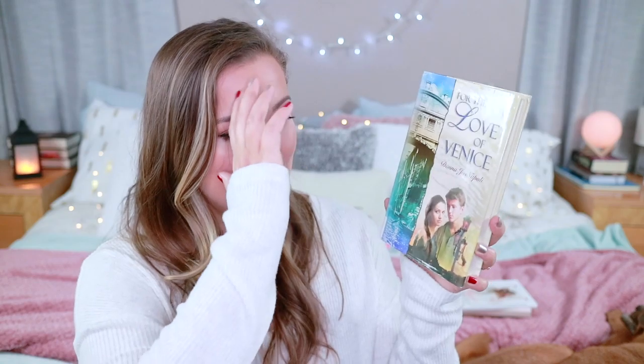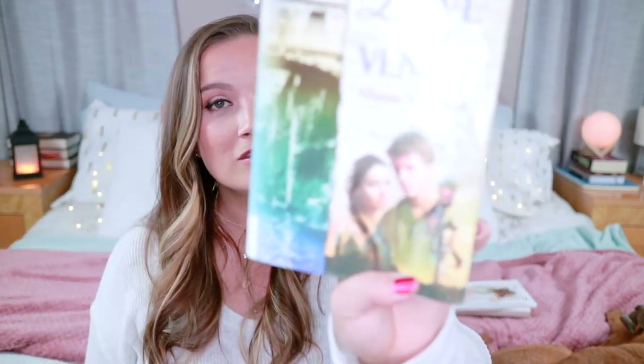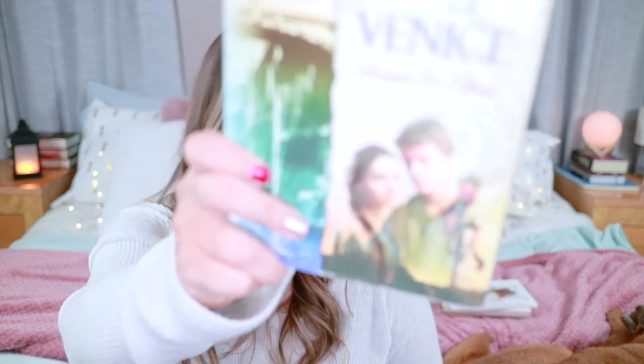Next is one that has maybe one of the cheesiest covers I've ever seen: For the Love of Venice by Donna Jo Napoli. This book cover does something I hate — I hate when they show people's faces on covers. I don't like to see faces on covers unless they're turned away. I'll typically prefer if someone's on the cover that you cut off their head or have them in shadow. But this is just super awkward. What is he looking at? He's not even looking at her, he's just looking just past her. What is happening in this book cover? So that's a no.